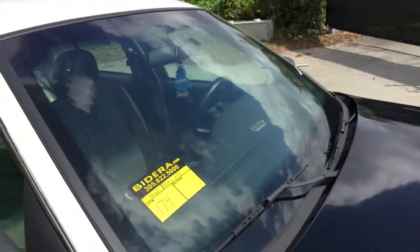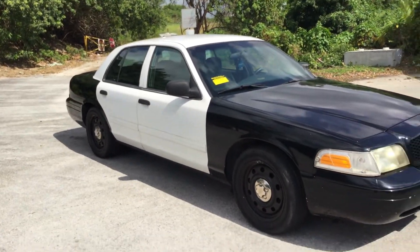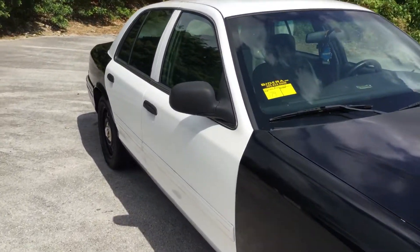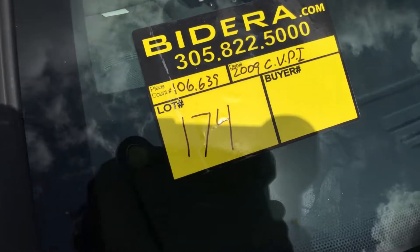There you have it. It's a 2009 Crown Victoria Police Interceptor. It runs and drives, it's got cold AC. It's lot number 174 — good luck.